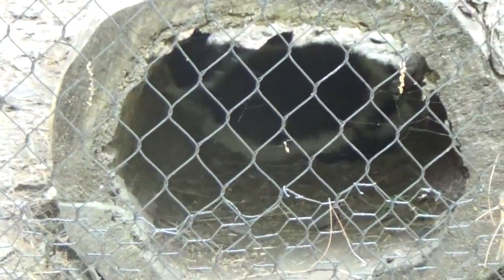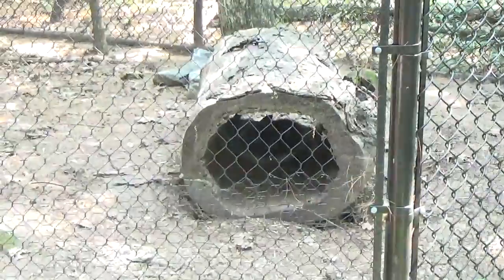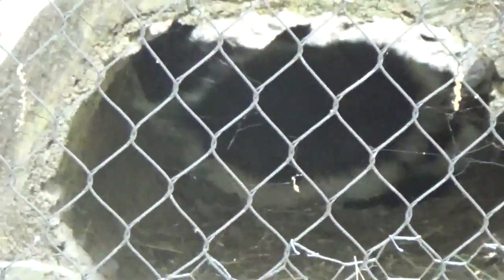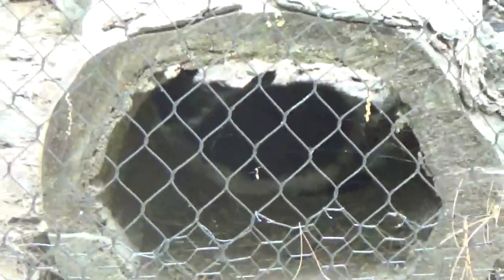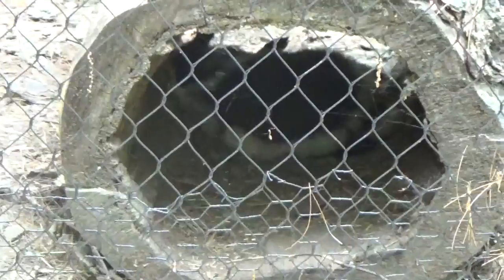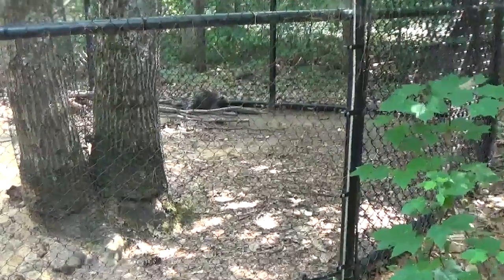The skunk's in the tree trunk. Hello little skunk! You can see the white stripe right there. All the animals are taking shelter. You can see his feet — he's got his feet up in the air, just chilling out.